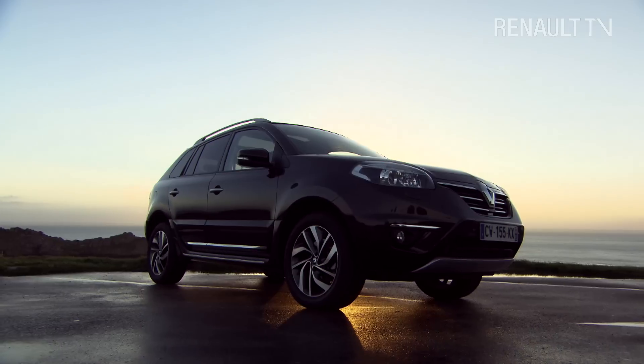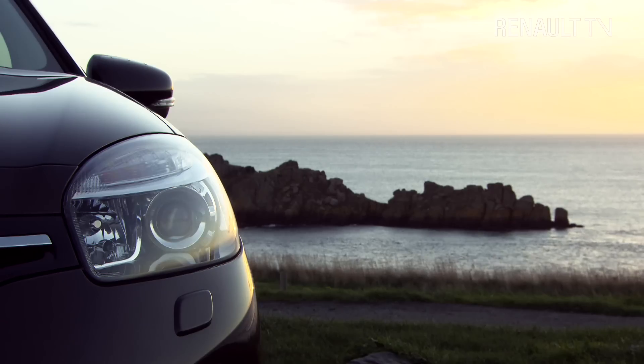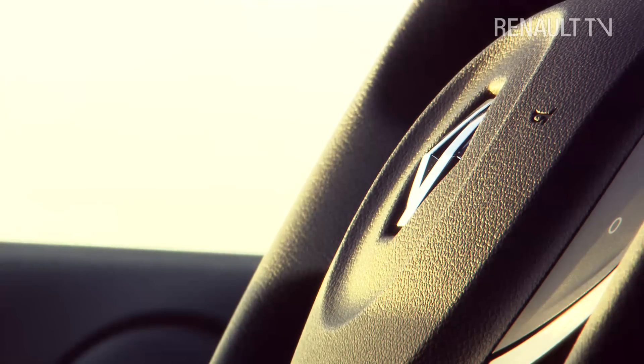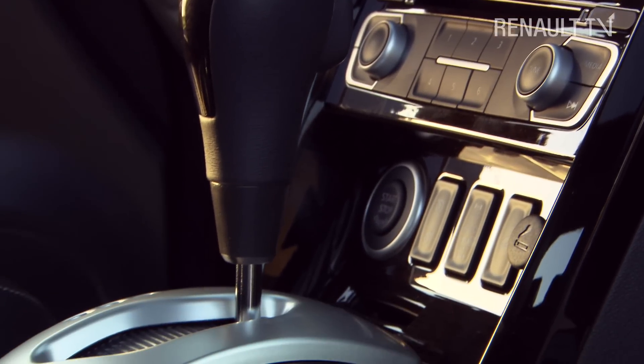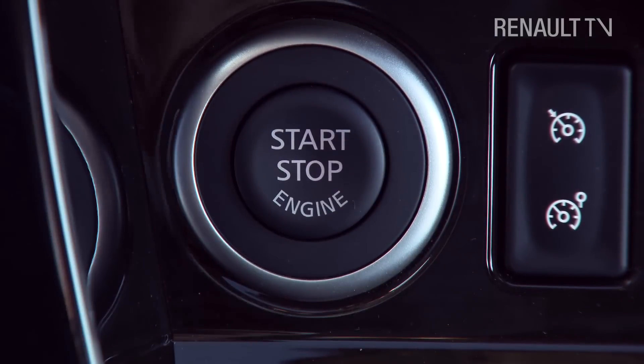This fantastic looking vehicle is the new Renault Koleos, the latest addition to the Renault range. With both on and off-road capabilities, Renault is referring to this new multi-purpose sports utility vehicle as wildly sophisticated, as I found out on the beautiful coast of northern France.